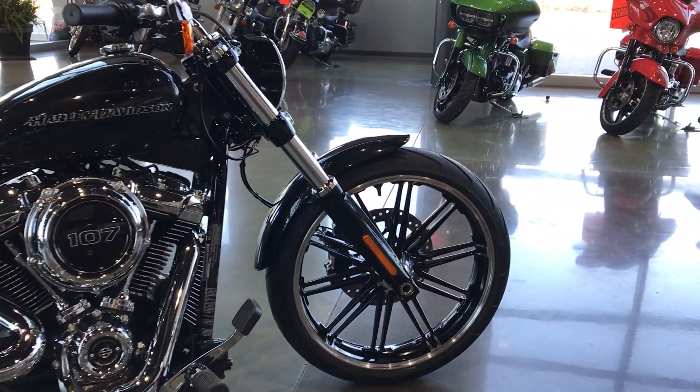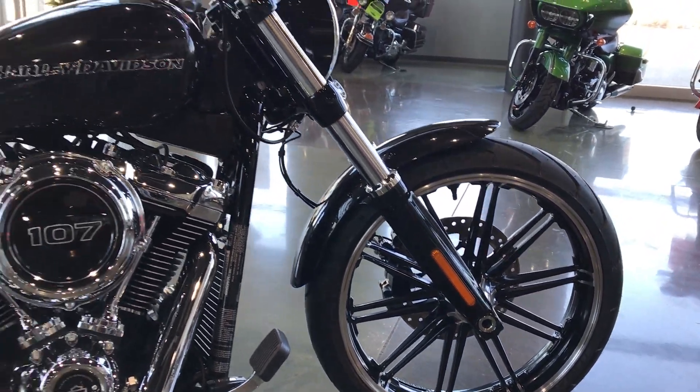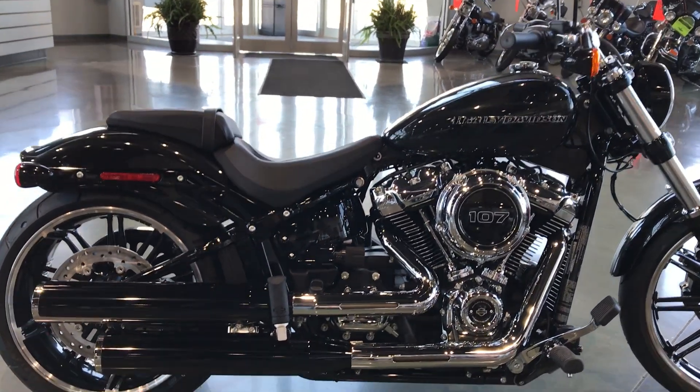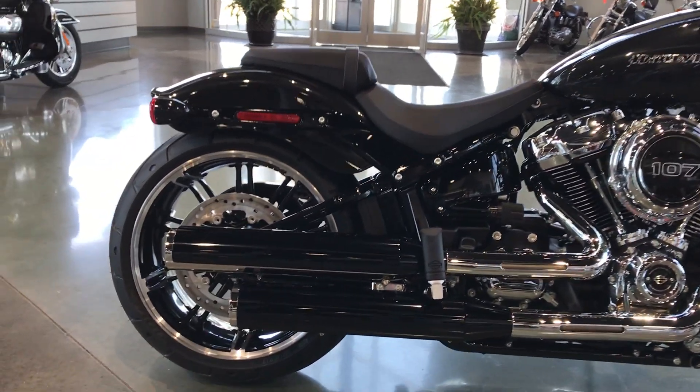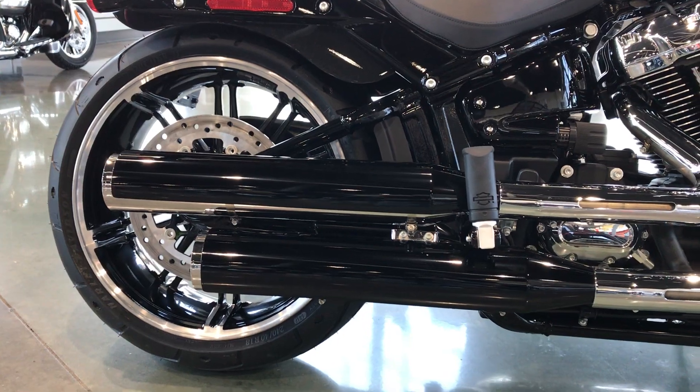Another look at the Gasser 2 Wheels on it. This bike has a lot of blacked-out features — it has chroma parts on the motor, but a lot of other elements are blacked out, like the exhaust muffler covers.